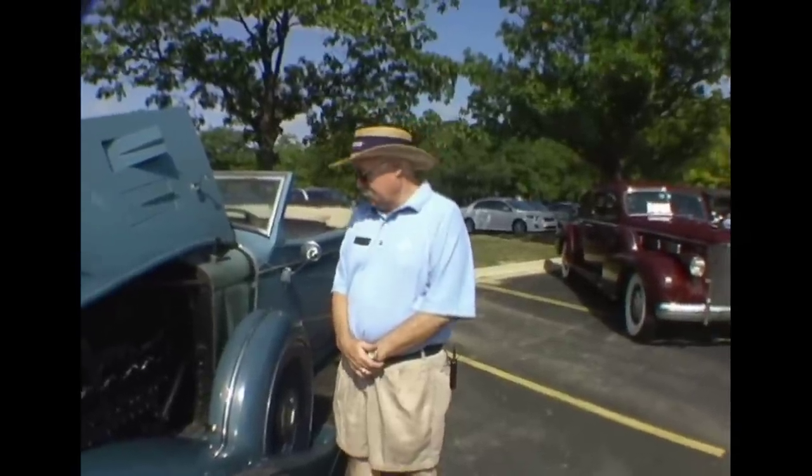It was owned by the same guy — he bought it in 1953 and sold it to me about four years ago. So we've done major mechanical work on it, had to rebuild the engine in order to get it going. And now, after four years, it's ready to take off on long tours.